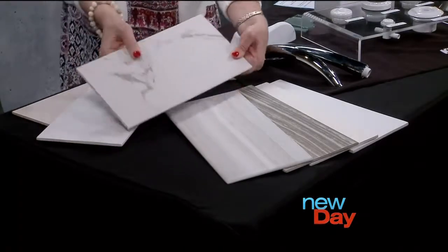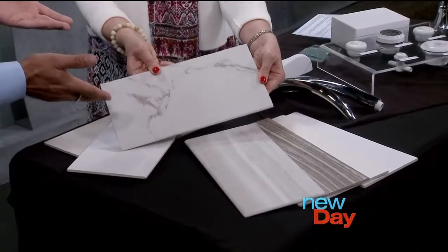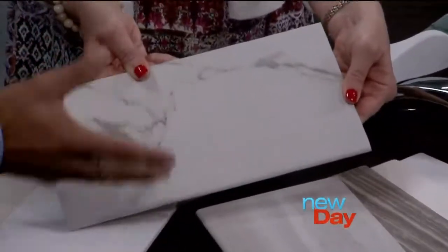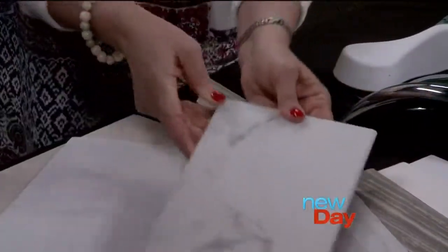I immediately went to this brand new one that you have. It's our cross-cut marble, and basically it looks like marble when it gets up there. It's kind of hard to imagine from this tile sample, but it comes in a full sheet, so you see it side to side — it looks like one solid piece of stone. It feels really good.